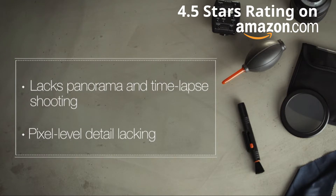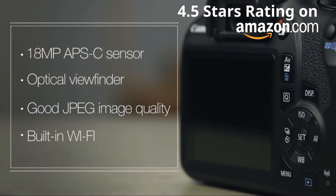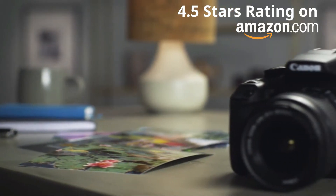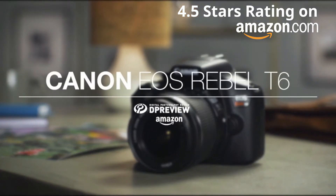In addition, the pixel-level detail lags behind its competitors. All in all, the Canon Rebel T6 is a no-frills, entry-level DSLR at a very reasonable price that will please JPEG shooters looking to stick to auto modes and share images on the fly. For more information about the Canon Rebel T6 and all things photographic, head to dpreview.com.